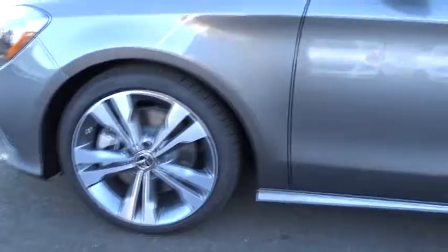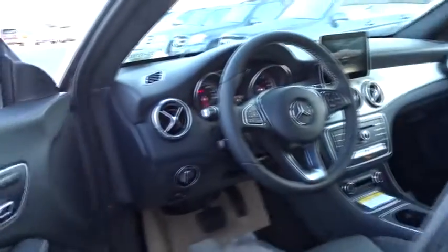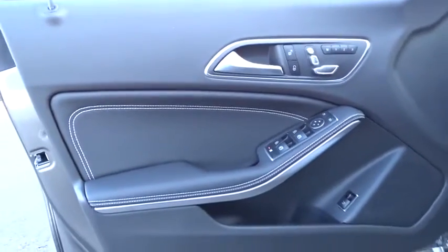Bluetooth, adjustable steering wheel, power steering, four-wheel disc brakes, cruise control, aluminum wheels, keyless start, floor mats, front wheel drive, and climate control.